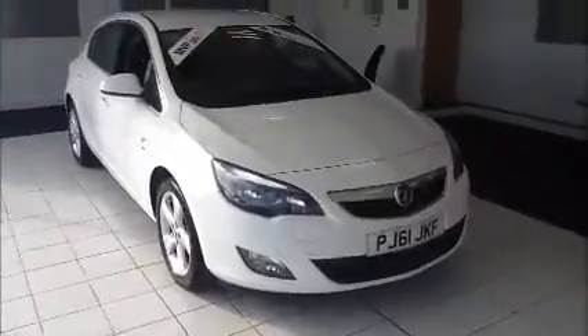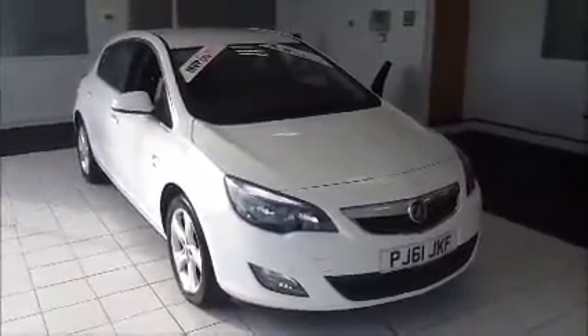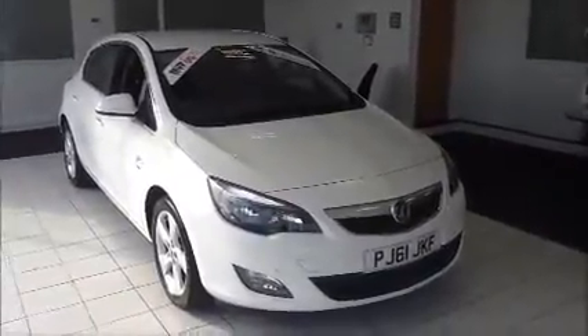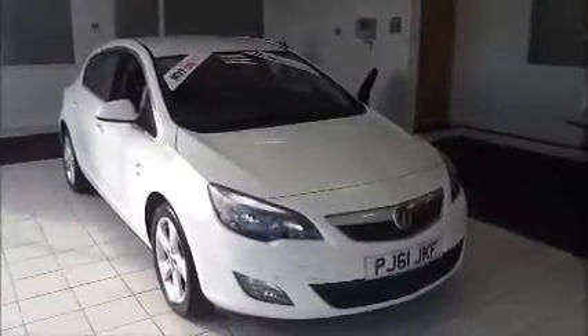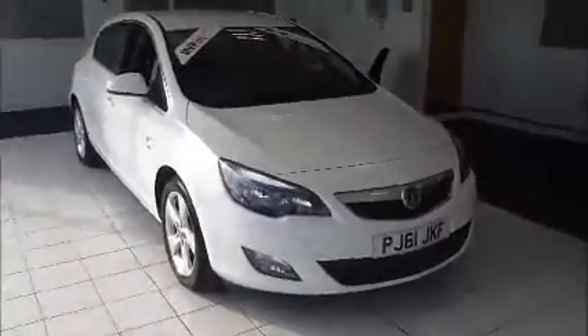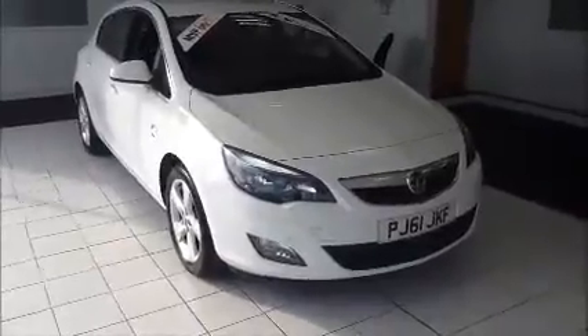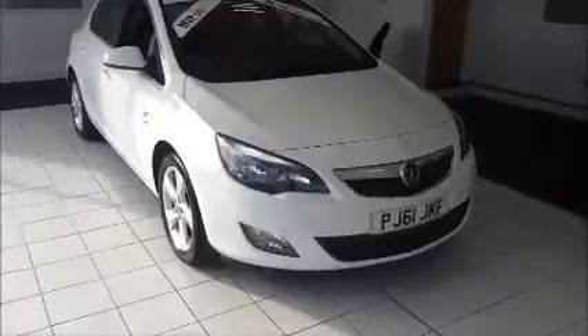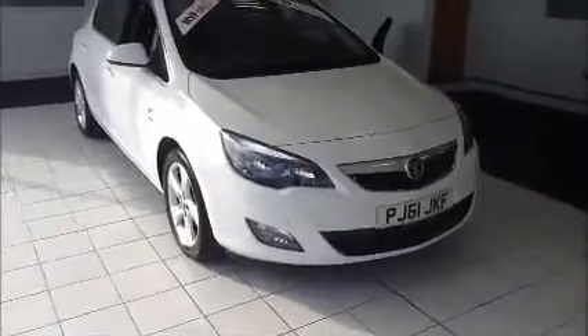Welcome to Now Approved. Here today we have a Vauxhall Astra SRI 1.6 petrol 6-speed auto, finished in Casablanca White. This vehicle has a warranted mileage of 16,849 miles and has a CO2 figure of 167 grams, which is £205 annual road tax. This is a Now Approved vehicle which has been HPI checked and clear, and comes fully serviced and ready to go with a three-month comprehensive warranty.